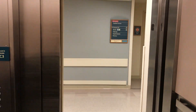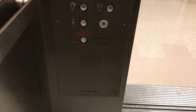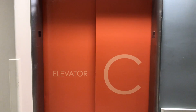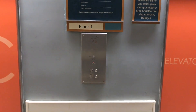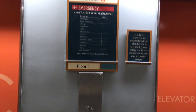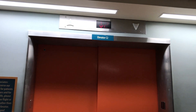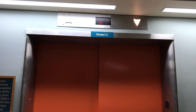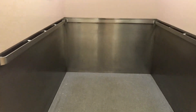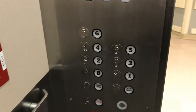It's a wider level. Capacity: 4,500 pounds. Let's see, this one up to 6. This is Elevator C2. Elevator C1 and C4 are service elevators. Let's go down to B.